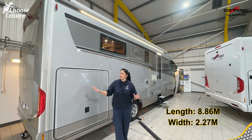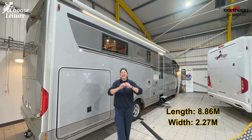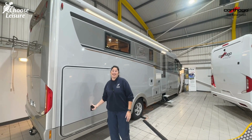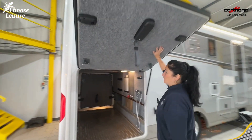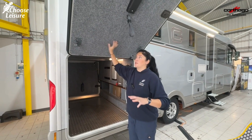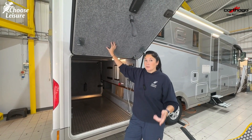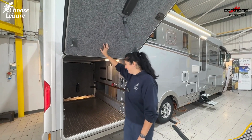Because of how the vehicle is parked in the showroom today, we'll give you a quick look at the outside. Starting with the scooter garage, which has a load capacity of 450 kilograms. Based on the 6.7-tonne vehicle, you've got so much payload. This particular model also has a high towing capacity — it can actually tow up to three and a half tonnes. So you could tow a motorhome with a motorhome — one for him, one for her!